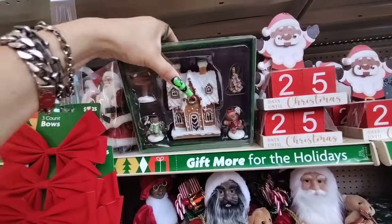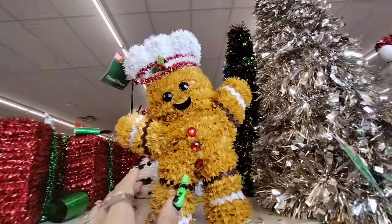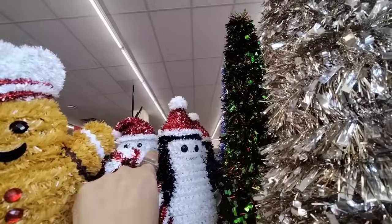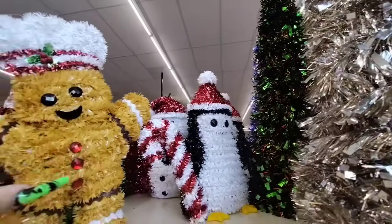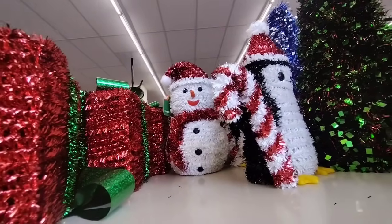They also have the gingerbread village. Look — you get the house, the gingerbread girl, the gingerbread boy, it says Christmas, gingerbread tree, so they have everything. And it's $5 — all for $5! That is a really good deal. They also have the gingerbread tinsel, and he is $3.